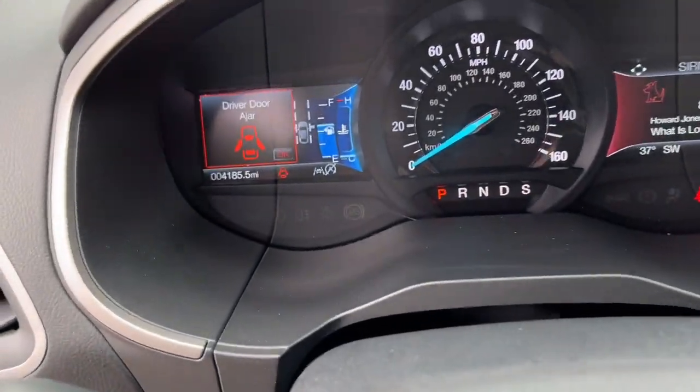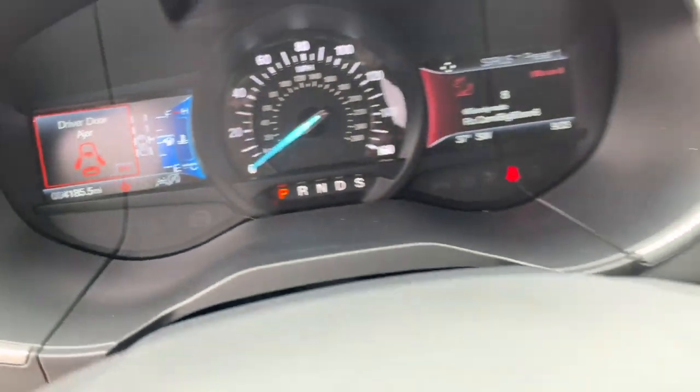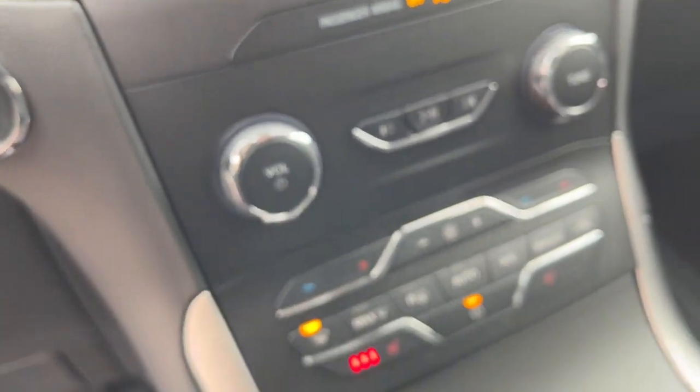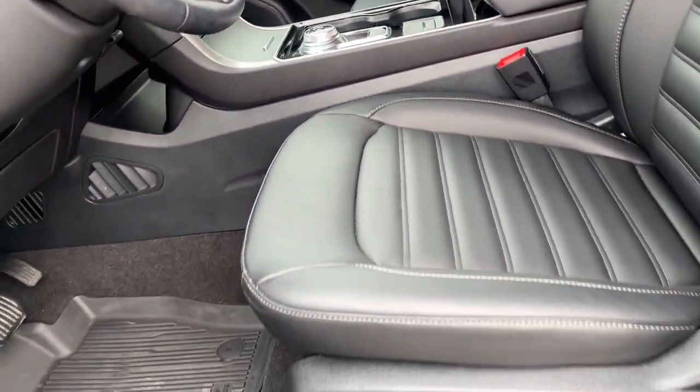The following are some of this vehicle's highlighted options: Apple CarPlay and/or Android Auto, keyless entry, hands-free lift gate, premium sound system, power passenger seat, remote engine start, satellite radio, heated mirrors, fog lamps, and dual zone AC.